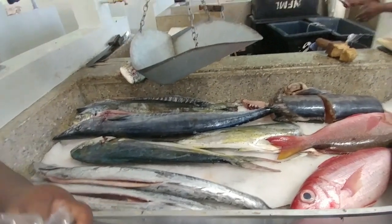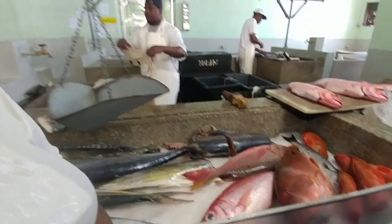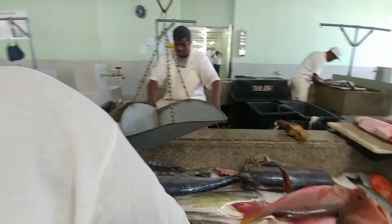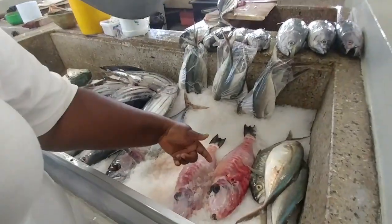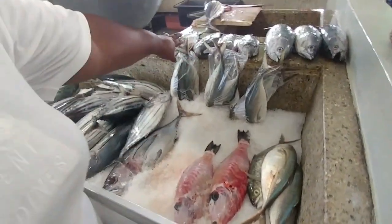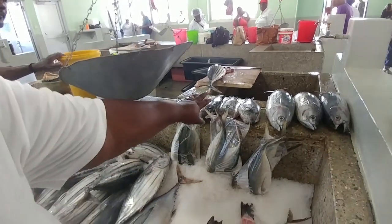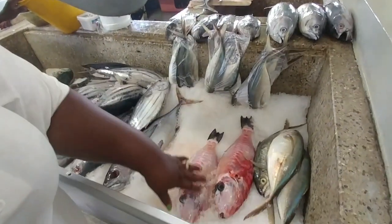Do you have any groupers? Quite clean. This is what we call old wife. Old wife? How come it's all skin? That's the look of it. But you have to take the skin off because it's hard — the skin is hard. So then you skin it.